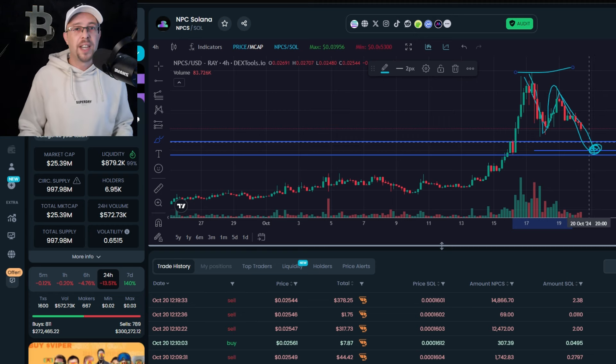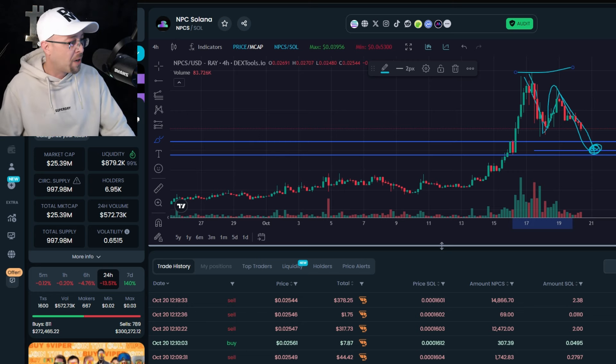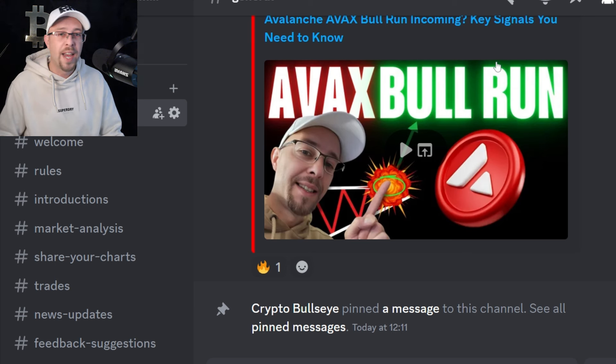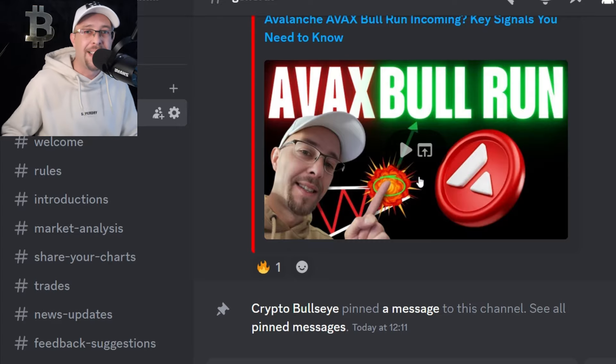None of this is financial advice. Let me know in the comments what you want me to cover in the next video. Join our Discord — we've got lots going on in there, completely free. There's the last video on AVAX — go and watch that. I'll leave the full Bullseye playlist at the end of the video, and I'll see you in the next one.